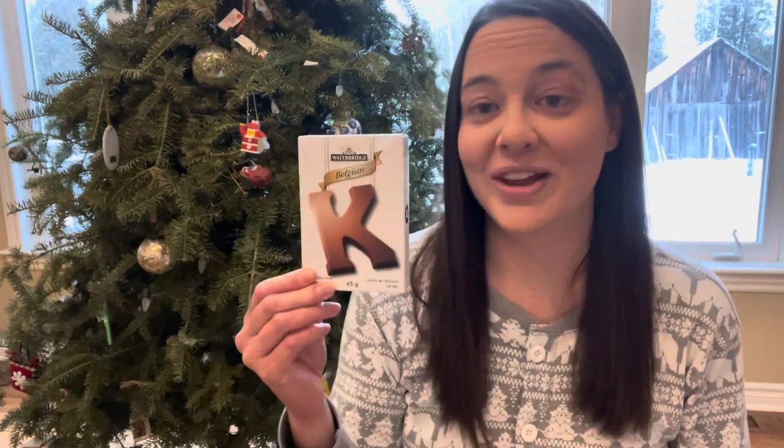I'm from a Dutch background and we have always gotten a chocolate letter in our stockings, so I got a letter K.